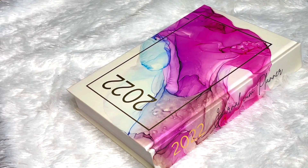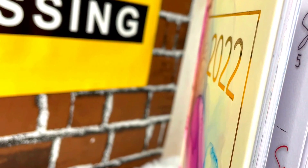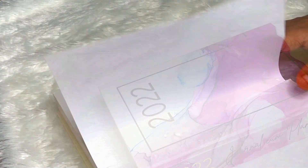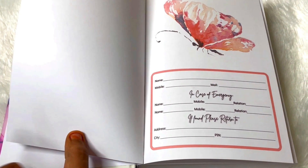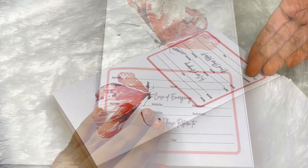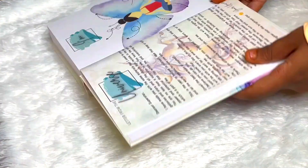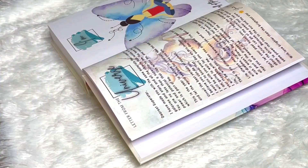The cover page of the planner looks minimal and aesthetic — it has 2022 written on it in a golden font and the color is very vibrant and pretty. When we open it, first we have details to fill in like our name and mobile number. They also have an emergency contact and 'if found please return to' section, which is helpful if you carry your planner around. Then we have a letter from the universe with a lot of positive thoughts.